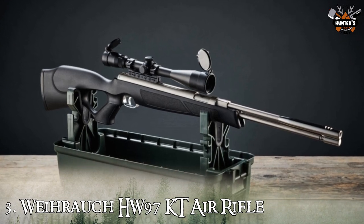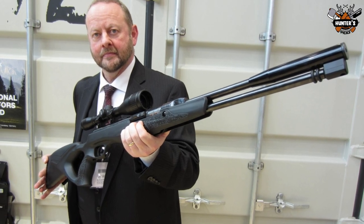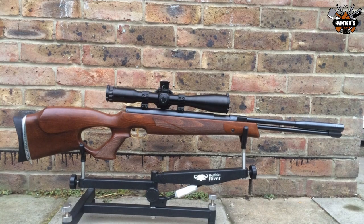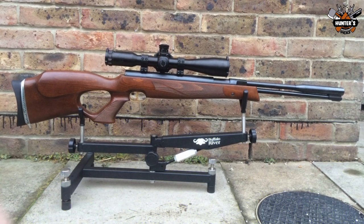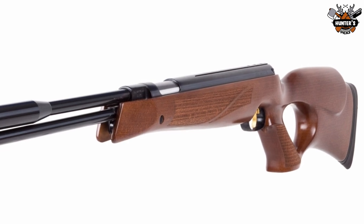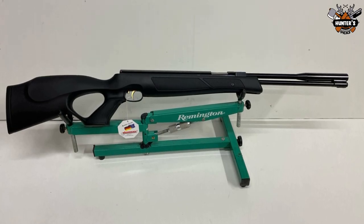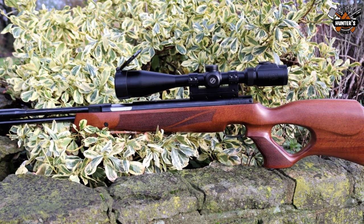Number 3: Weihrauch HW97K Air Rifle. This is our most popular air rifle by far. It is incredibly quiet with its Weihrauch silencer, which makes it ideal for hunting and pest control. It also has an easy brake barrel, which is made even easier by the length of the barrel. There's a great balance to it, easy cocking and loading, and the legendary Rekord trigger. In addition to having a fixed barrel, the HW97K is also highly accurate due to its fixed barrel system.